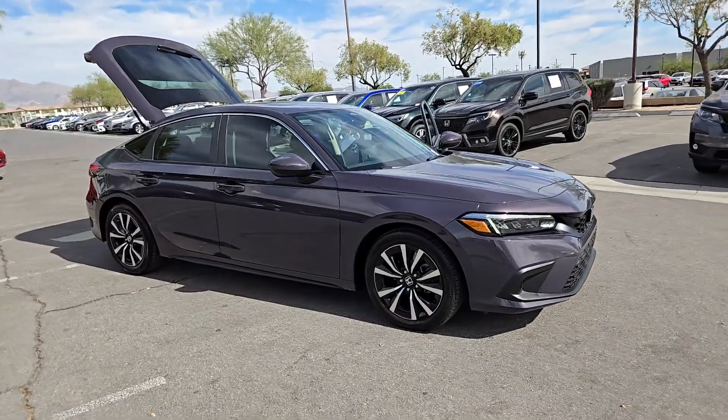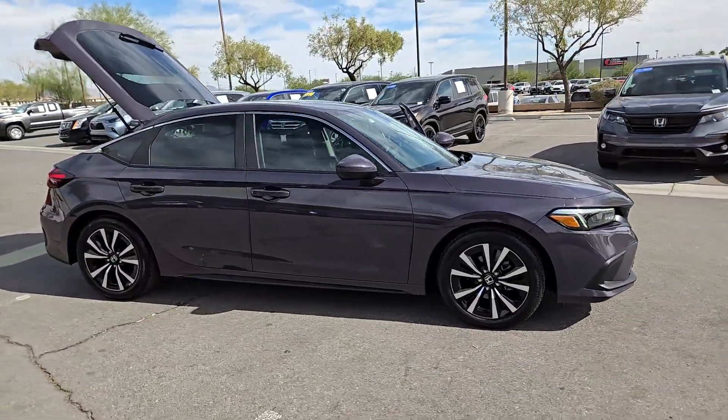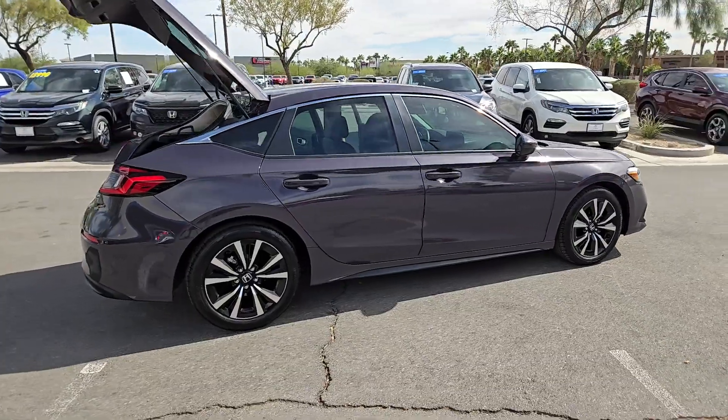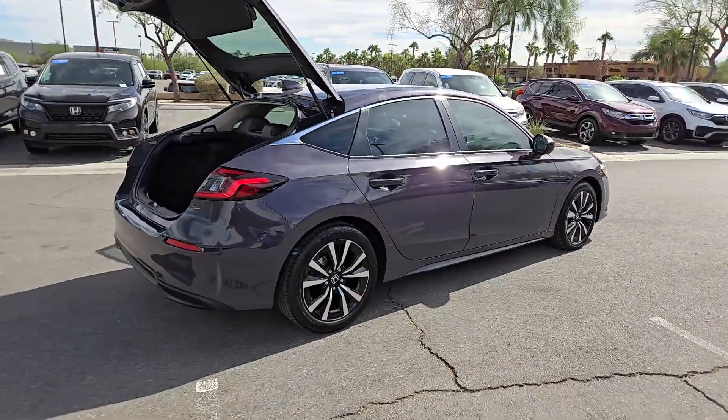Picture yourself in the 2024 Honda Civic. This vehicle is an outstanding buy with fewer than 10,000 miles on the odometer. You'll look smart and sporty in the Civic sedan.